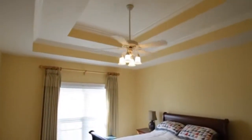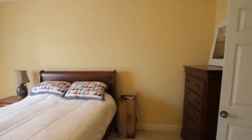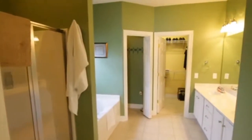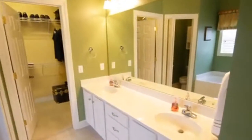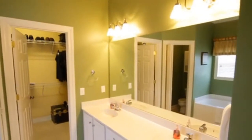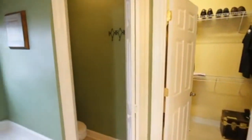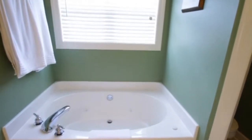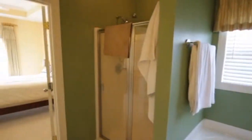Here's the master bedroom, which is very spacious with a triple-style tray ceiling and a ceiling fan. Then you walk into the very open and spacious master bathroom — separate shower, tub, double vanity sink, and a private water closet. There's also a huge walk-in closet as well. Very well lit. And as you can see, the tub is jetted as well, so you can have that bubble bath.